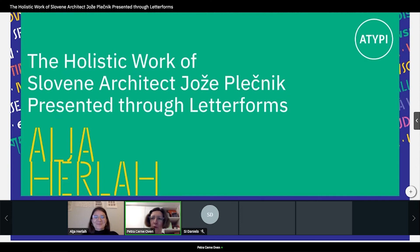Welcome, everybody. We have quite a crowd of participants, I can see. My name is Petra Cherne-Oven and I will be moderating this together with Sai, who is hiding. And it's with my great pleasure that I can introduce Alja Herla, because she comes from the same country as me.